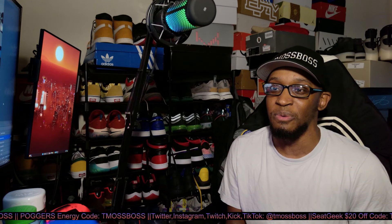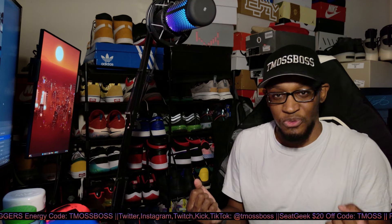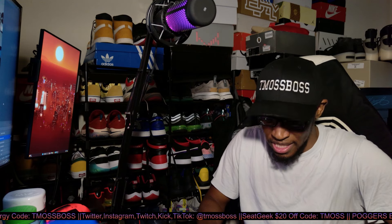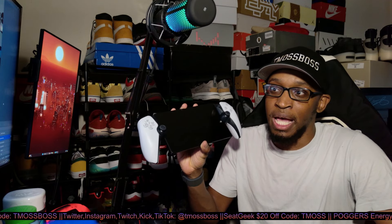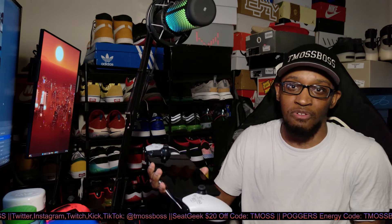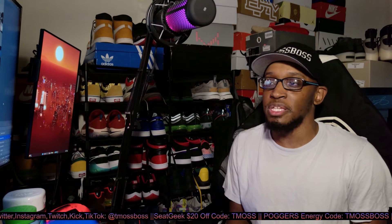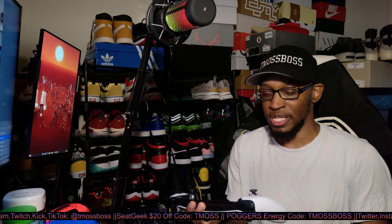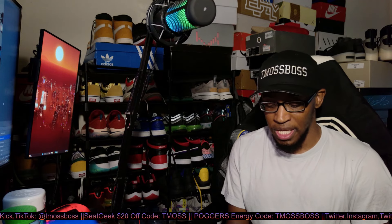It really trips me out that with the PlayStation Portal you have to have a WiFi connection and a PlayStation 5. In my opinion, that's messed up. Honestly, you have to be like a content creator — somebody making money — to afford a PlayStation 5, a PlayStation Portal, PlayStation Plus, and a bunch of different games. Sony, come on.